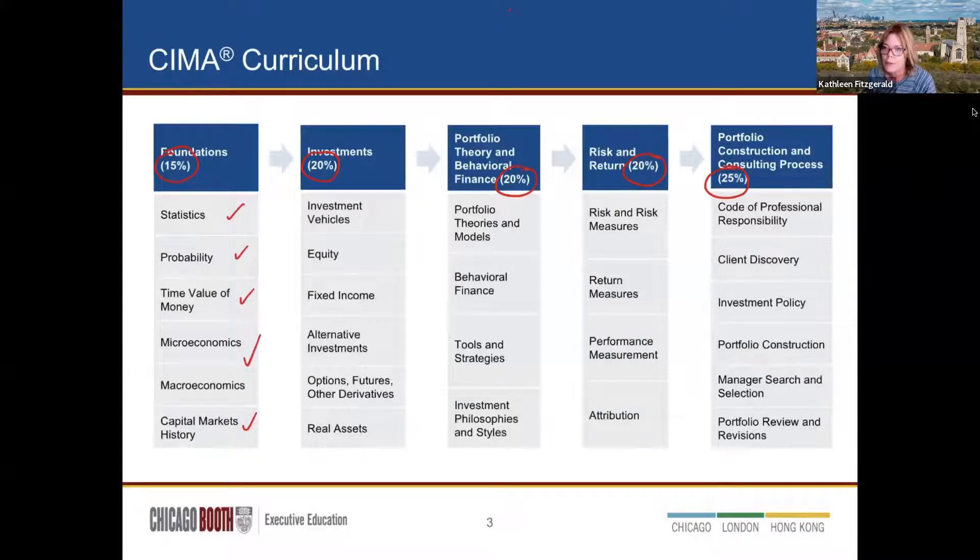Do you think separately managed funds are becoming more popular or less popular? Definitely more, especially with individual indexing. Even Amazon may be getting into it. We then learn about the core components: equity, fixed income, alternatives including options, futures, and other derivatives, art, and real assets. Once we know the foundations, we talk about the investments — how to price them, their risk, returns, history, and structure. Then we think about how to put these together into portfolios.